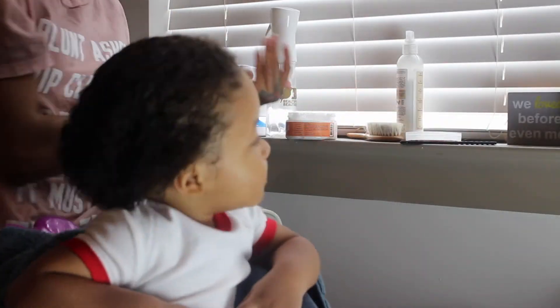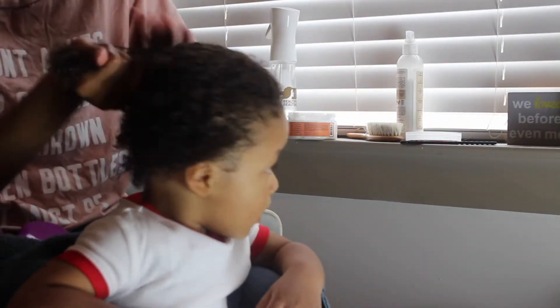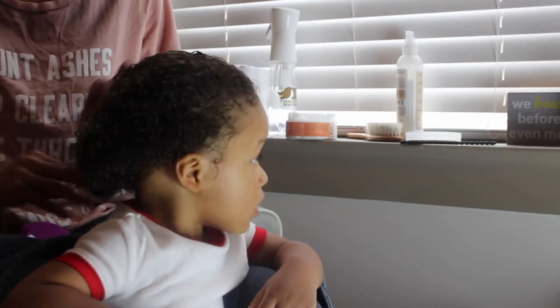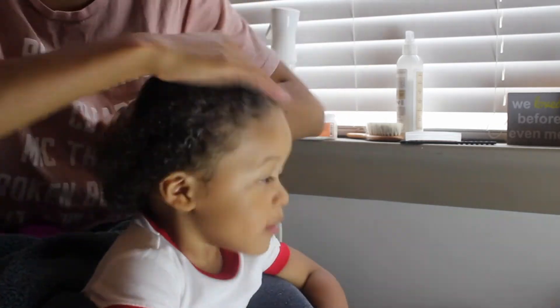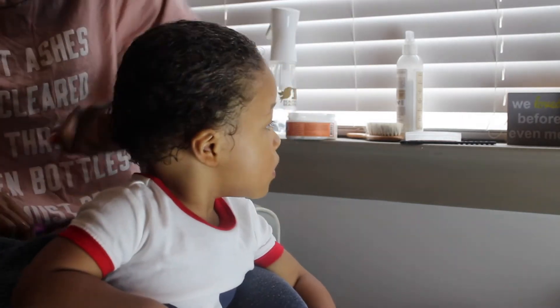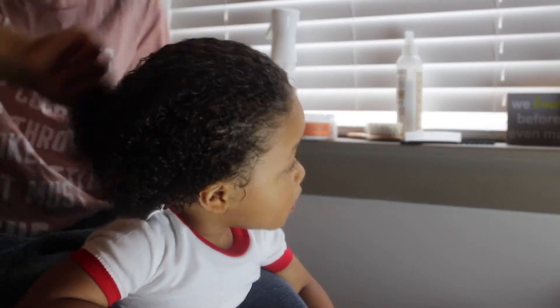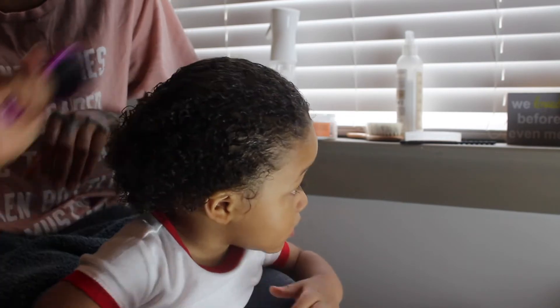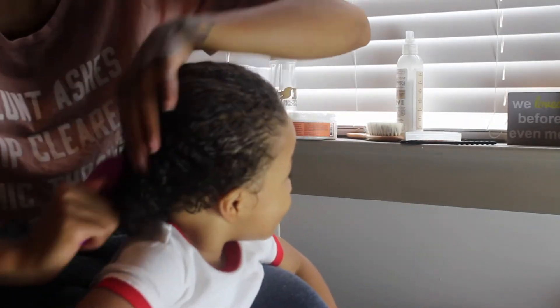For a styling product, I'm going to use — also from the Shea Moisture Mango and Carrots Extra Nourishing line — their Curling Smoothie. I don't know why I didn't show you guys this, sorry. I just distribute that throughout his entire head, making sure that it hits every strand. Then I comb it through with that same wet brush I've been using since the washing portion.